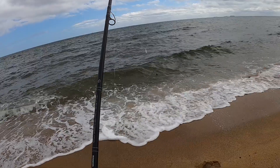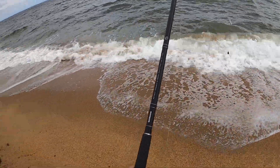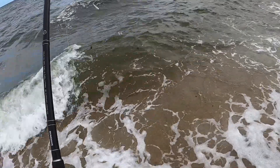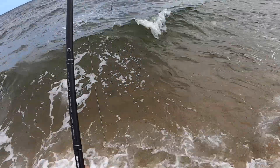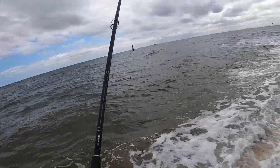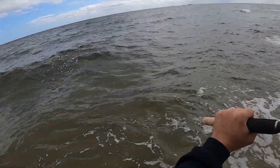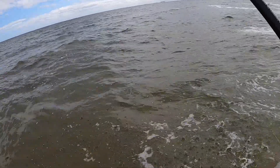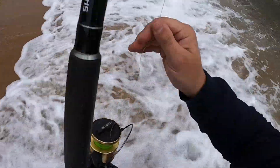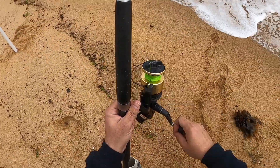To walk in or not to walk in - that is the question. I'll walk in actually. As you can tell it's pretty rough out there. I'm sinking in so I won't walk in too far. Got splashed hard! Let's hope for a hit.